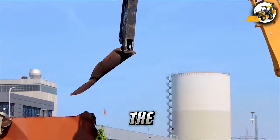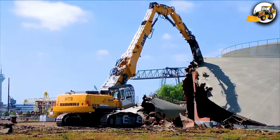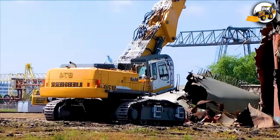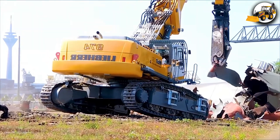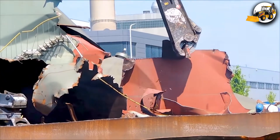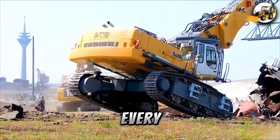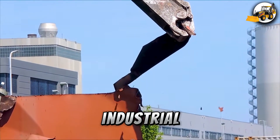Next up, the Liebherr 974 takes on a towering oil tank. With every calculated strike, steel crumbles, echoing the raw might of industrial engineering.